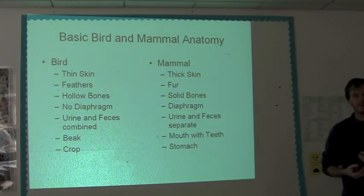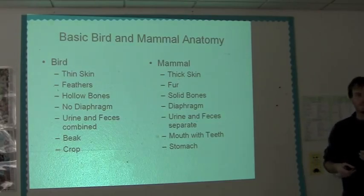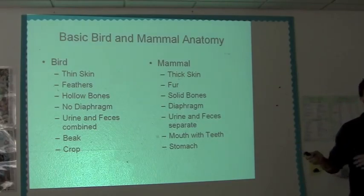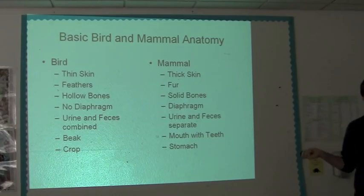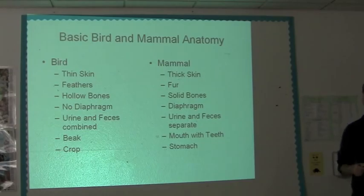Mammals have a diaphragm — basically a muscle right about this level in humans — and it helps to create breathing. Birds breathe entirely differently, and we'll go over how that works. Mammals urinate and defecate separately. Birds — all birds except for one species — urinate and defecate at the same time.